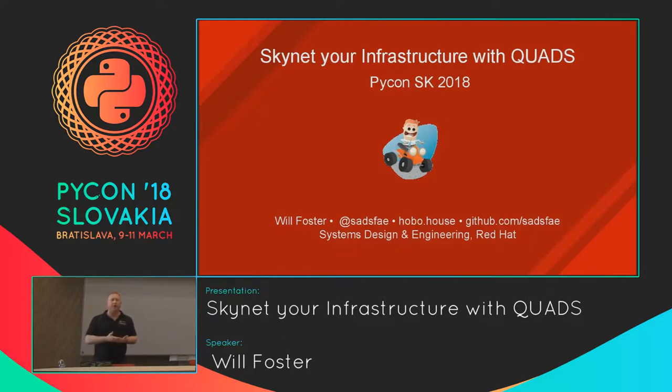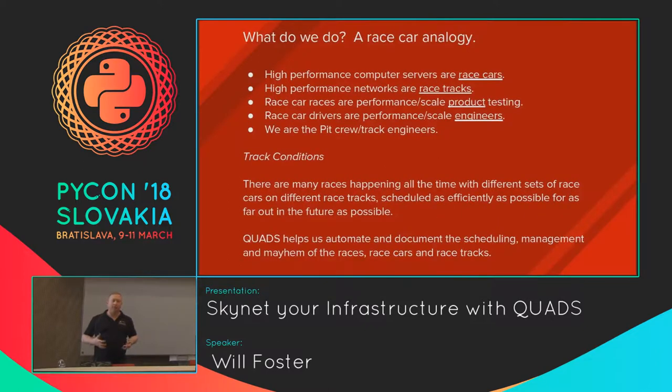In the performance and scale world, high performance servers — very large, powerful, cutting-edge machines — would be considered race cars. Extremely fast, low latency networks — 10 gig, 40 gig, 100 gig — would be sort of the race tracks that these race cars compete on. The actual races would be performance and scale testing of various projects or open source products: OpenStack, enterprise Linux, Kubernetes, anything you think of.